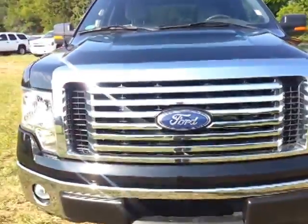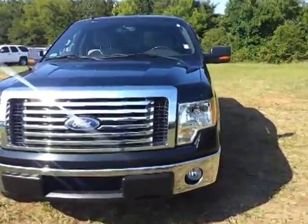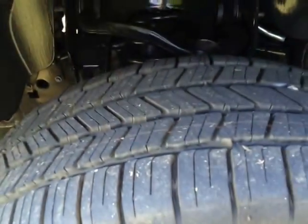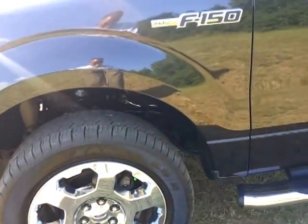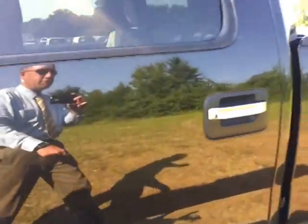Get the nice billet-style grille with fog lamps. It's got the 20-inch chrome-clad wheels, brand-new tires. Everything checked from the brakes to the undercarriage. Chrome sidesteps, chrome door handles, keyless entry.